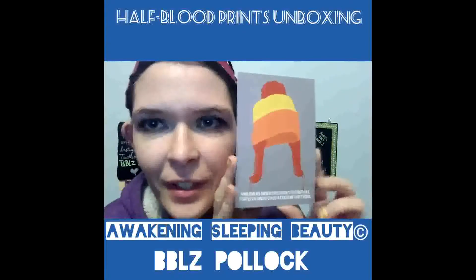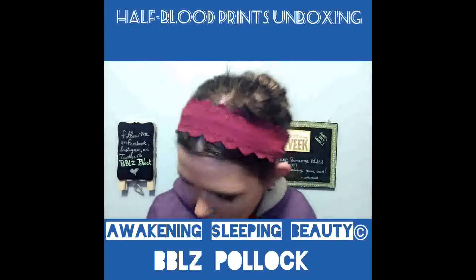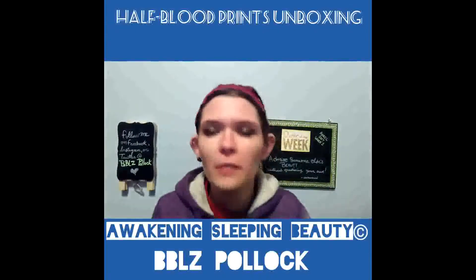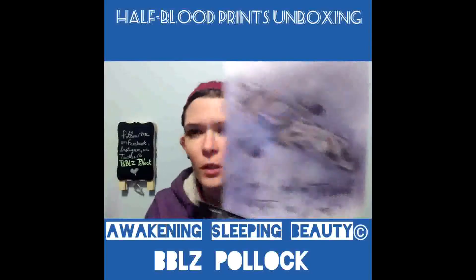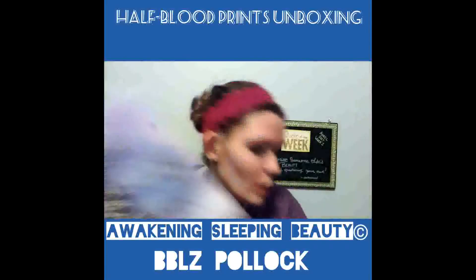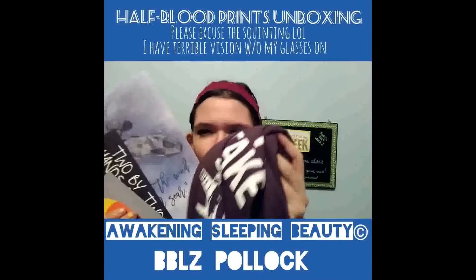You also get a magnet. It says, "A man walks down the street in that coat, people know he's not afraid of anything." That's what the magnet says. Isn't that cool? So I've got a Firefly shirt with a quote on it, a print, a bookmark, and a magnet. Pretty good deal.